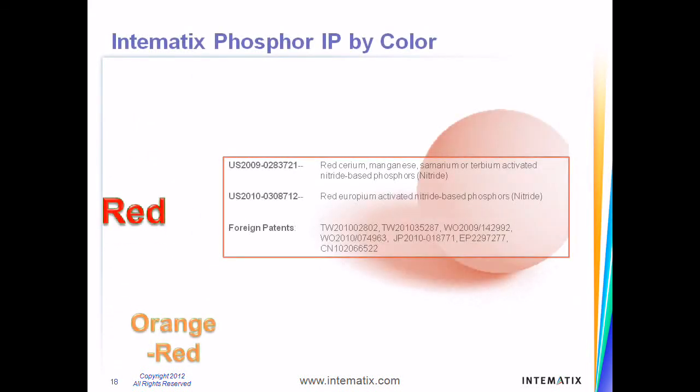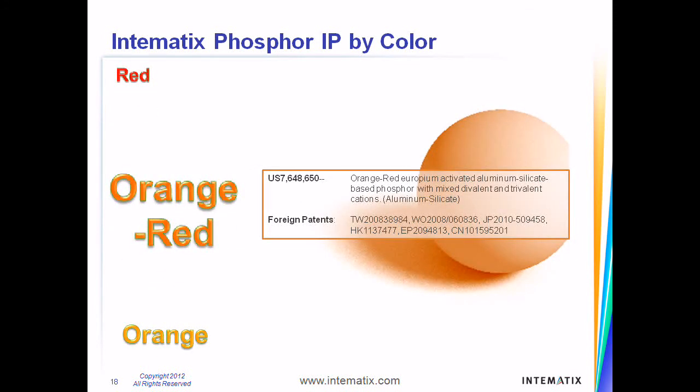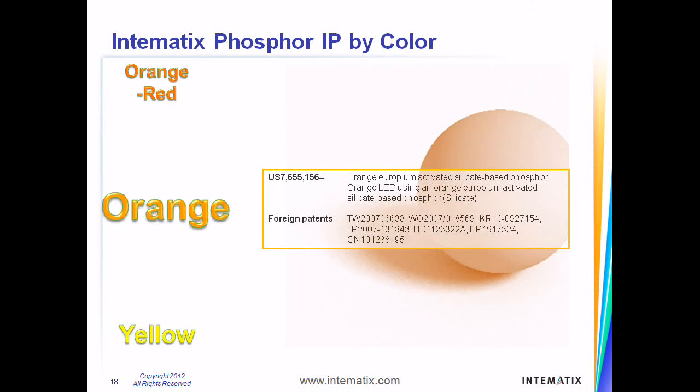Red phosphors are commonly made from nitrides and utilize deep and rich reds to provide a high quality of light. Orange-red phosphors can be made from aluminum silicate blends and emit light of wavelength around 625 nanometers, which brings out warmth. Orange phosphors are commonly made from silicate and emit light of wavelength around 600 nanometers, which supplies a fullness of color.